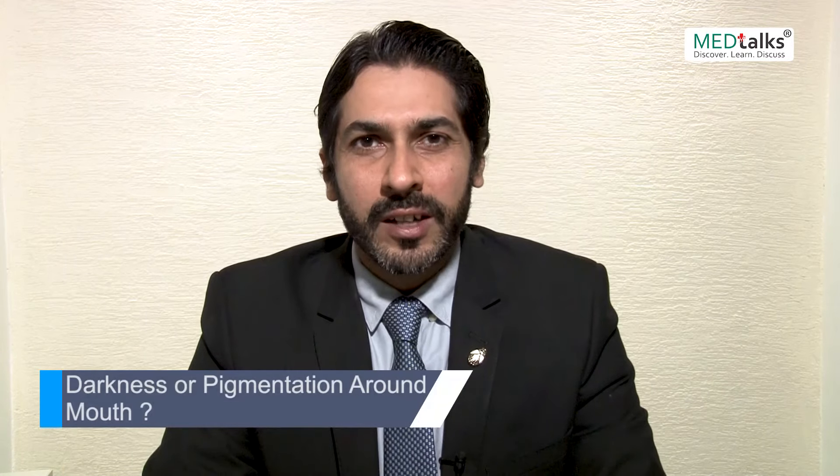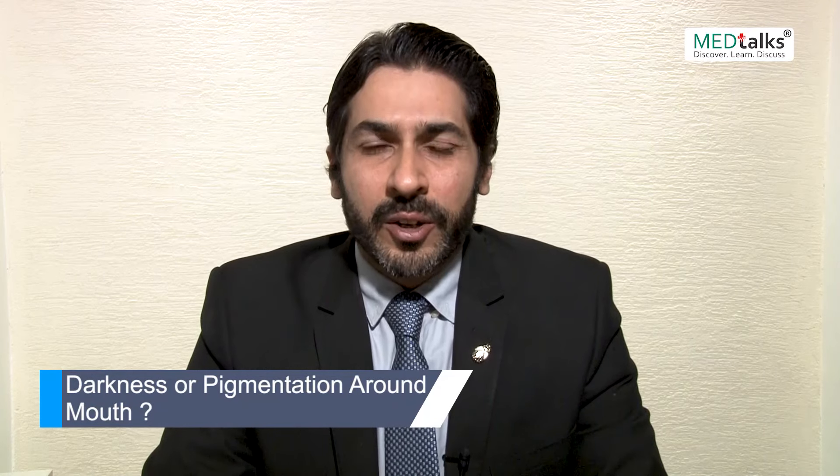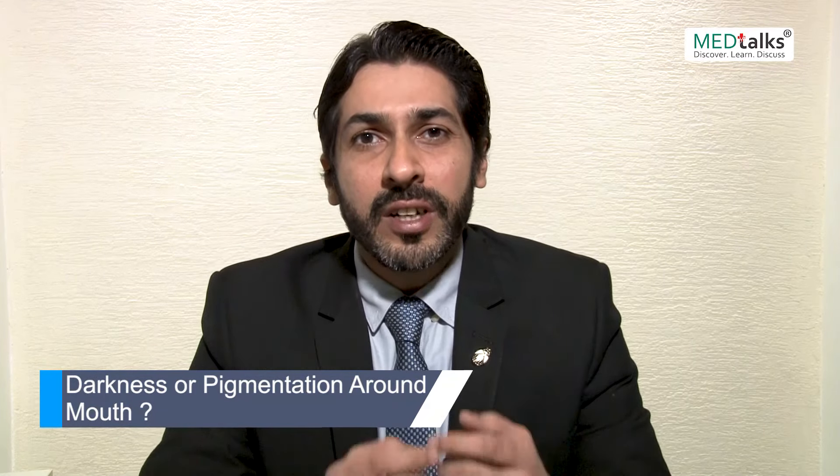Hello everyone, how is everyone doing? I'm Dr. Rajat Kandhari from Dr. Kandhari Skin and Dental Clinic, New Delhi. I'm a consultant dermatologist and today I'll be discussing a topic which has become very pertinent over the last decade, and that is darkness or pigmentation around our mouth area. This has become very common and I'll be covering some of the common causes associated with it.